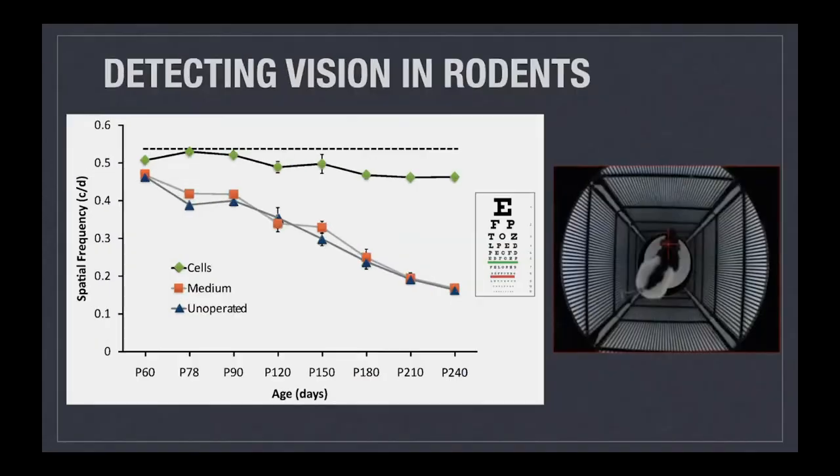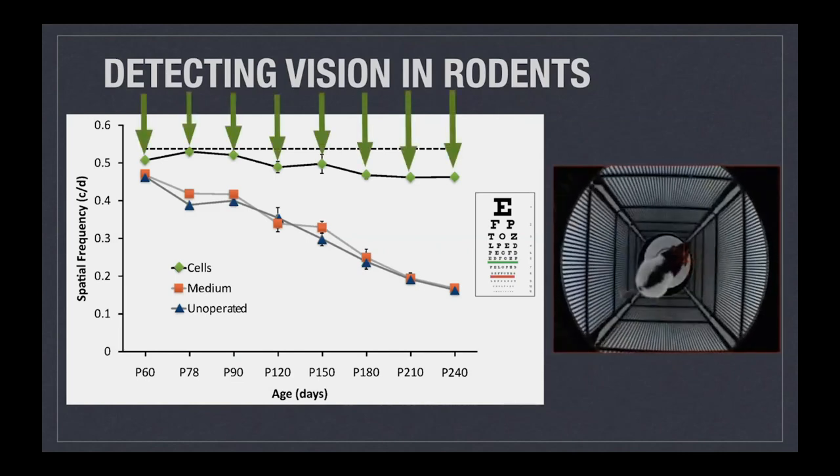Here is another measure of function. We have a rodent in this video inside a little contraption where lines are being shown to it, and we measure the rat's ability to see motion. The green diamonds on top of this graph show the ability of the rodent to maintain vision functionally over time, out to 240 days. The control eyes in the blue triangles — which did not receive cells — predictably lost their ability to detect this motion over time. So our cells, at least in this animal model, have shown the ability to preserve sensitivity as well as the ability to sense motion.